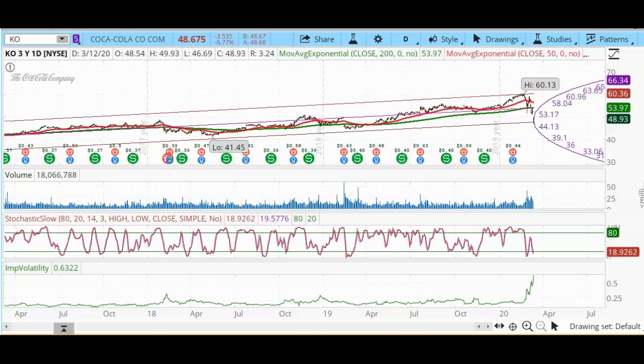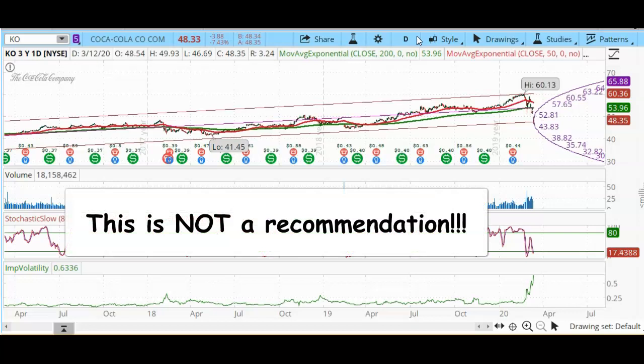Good morning. Today is Thursday, March 12, 2020. My name is Lilia, and today we're going to look at the Coca-Cola Company — ticker symbol KO. Coca-Cola is a stock that I have been wanting to buy for a long time, but it got too expensive for me. Now with the sell-off, this might be a good time for me to consider buying some shares.